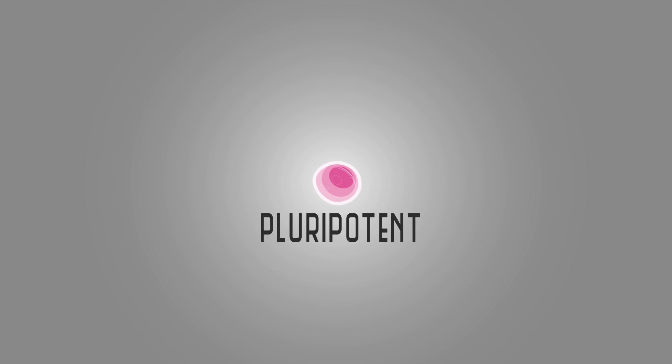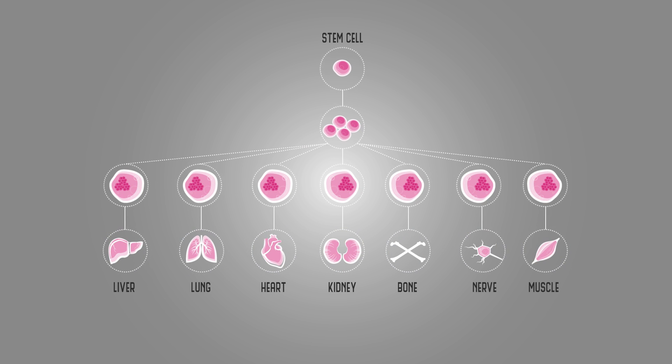Probably the most exciting stem cells are the ones we call pluripotent stem cells, which have the capacity to divide indefinitely and have the capacity to make every cell type in our body. These pluripotent stem cells have really been why stem cell research has undergone such a resurgence in the last few years.